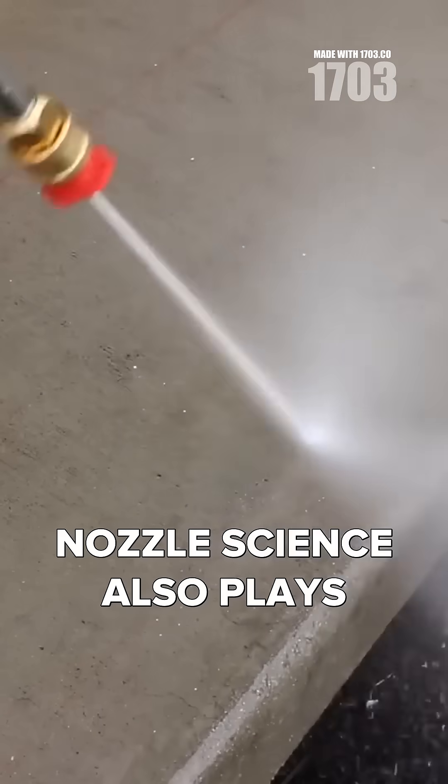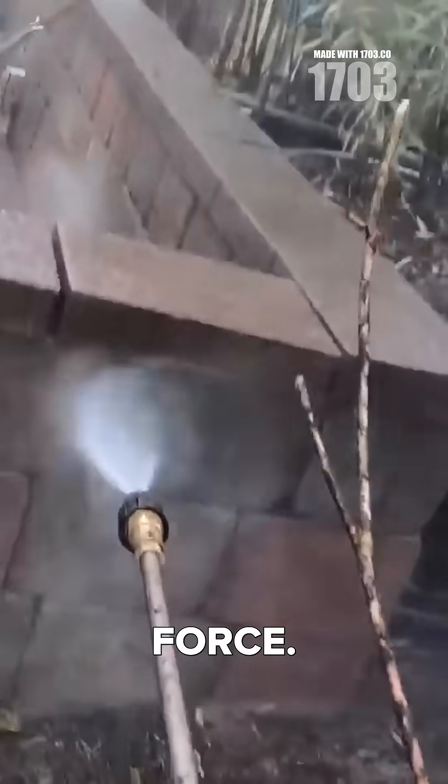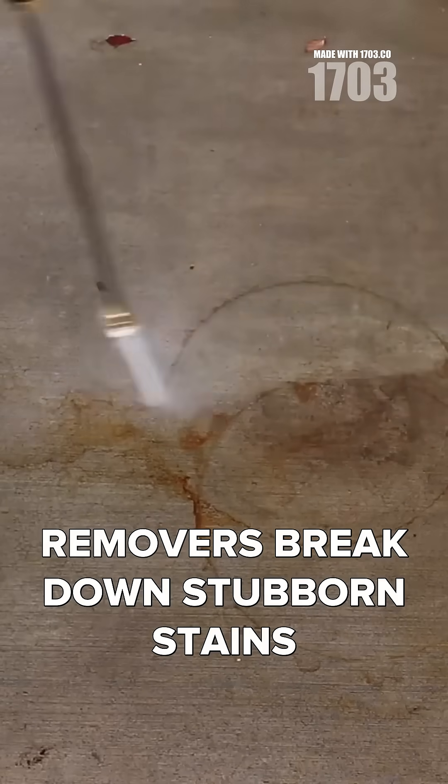Nozzle science also plays a crucial role, with smaller openings increasing water velocity and impact force. On the chemistry side, cleaning solutions like degreasers and rust removers break down stubborn stains and grime.